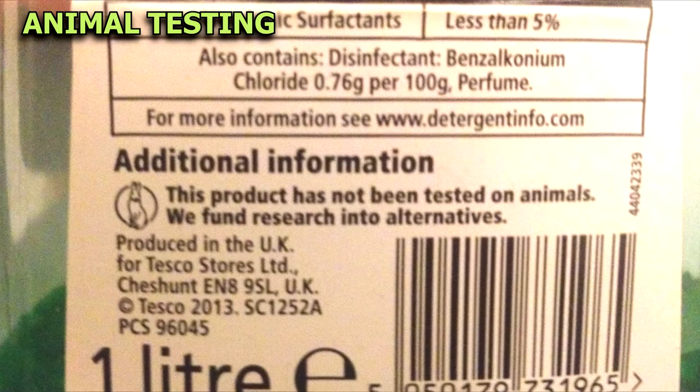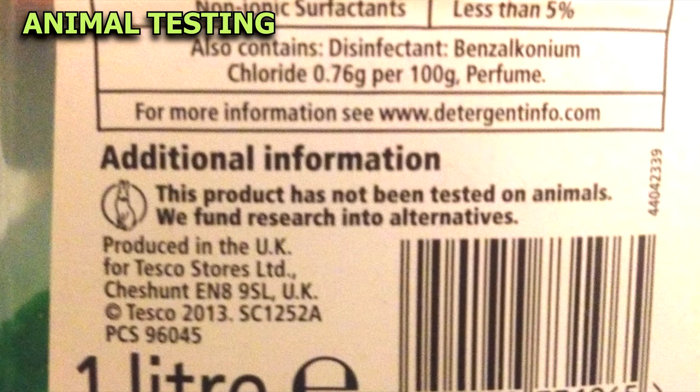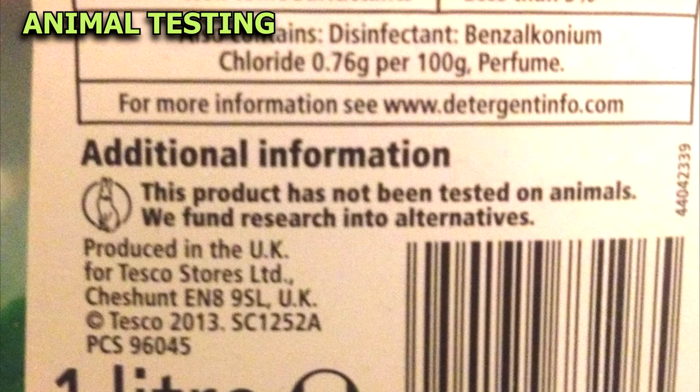Phrases like "this product has not been tested on animals" or "we fund research into alternatives" often still means that the ingredients were tested, just not on the final product. So they are not cruelty-free.